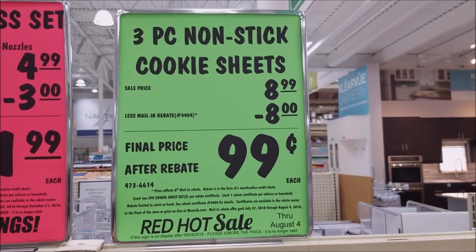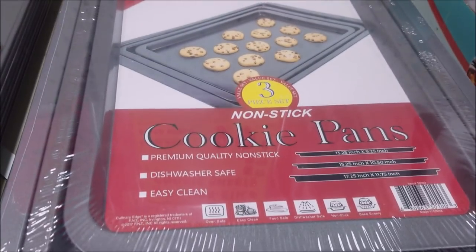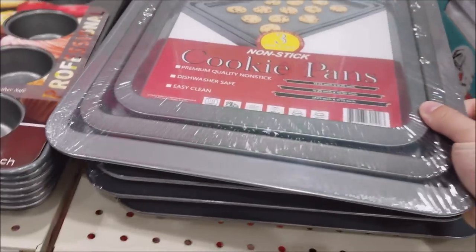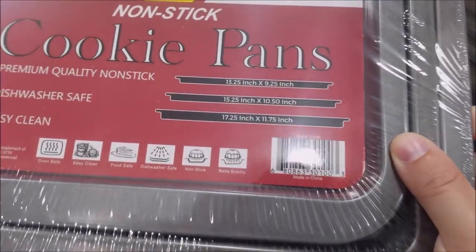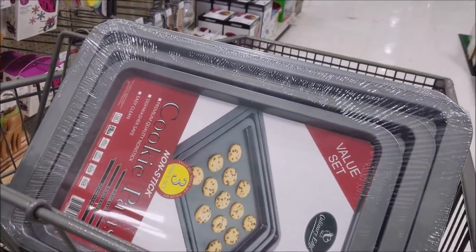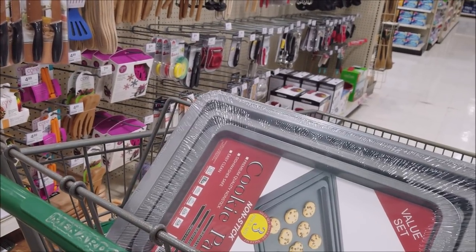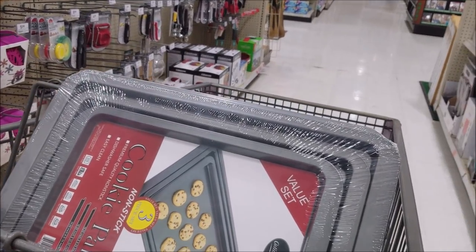We have a non-free deal: three-piece non-stick cookie sheets, $8.99 with an $8 rebate, making the final price $0.99. Limit of two. Here's the size you get — we got two of them. Next up, rubber bands — where are those? Let's go to school supplies.